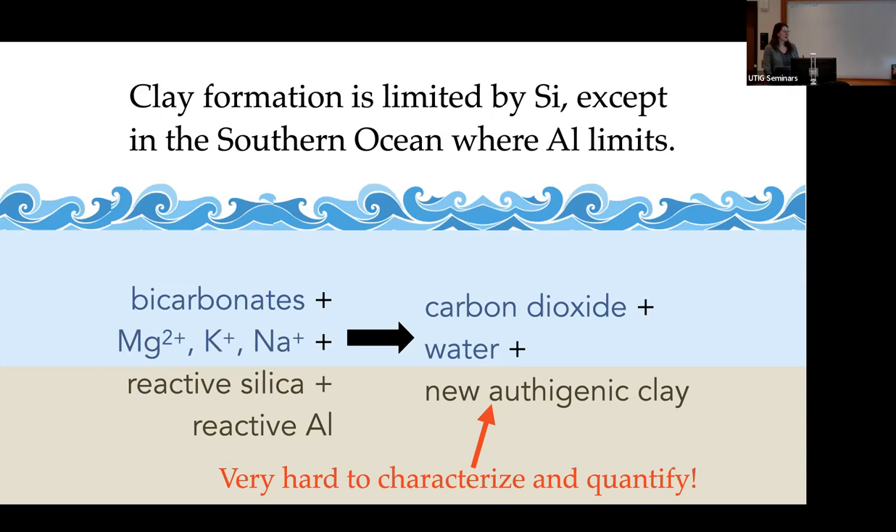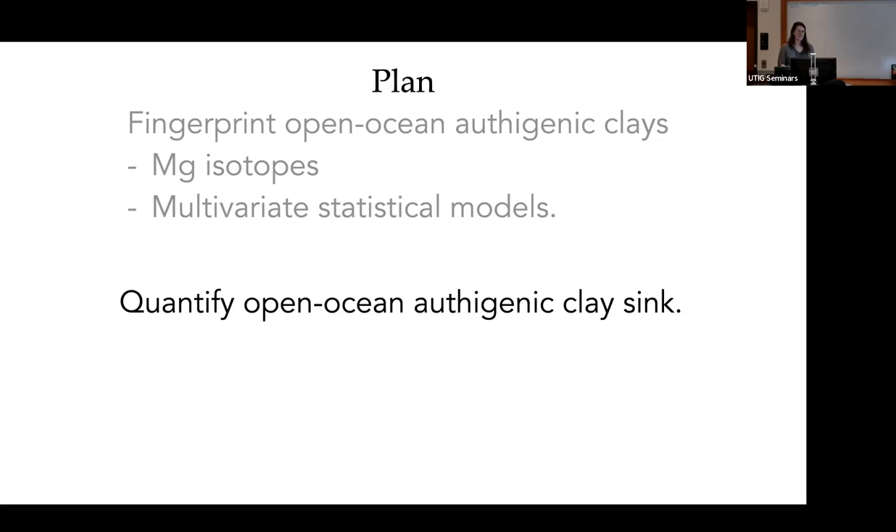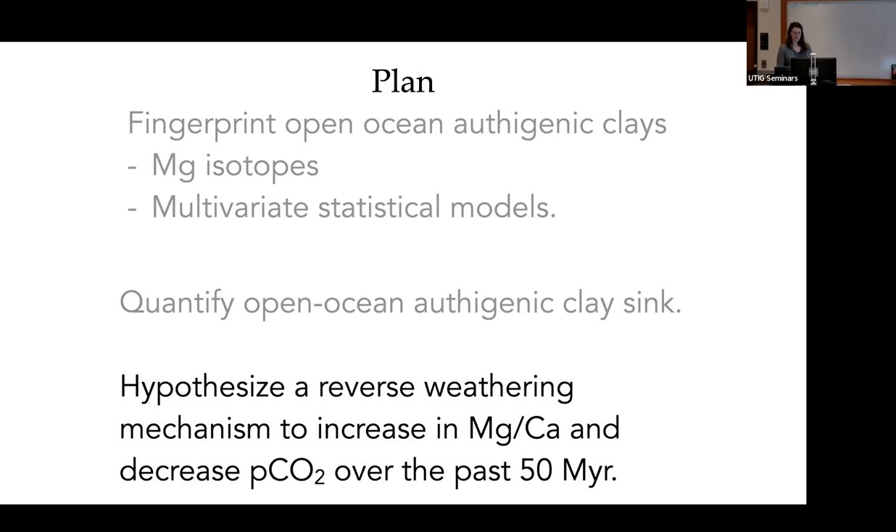Today in this talk, I'm going to go over two methods we use to identify these clays: magnesium isotopes and multivariate statistical models. Then we'll extrapolate our results to a global scale and see how important this authigenic clay sink is. Then we'll move into talking about a hypothesis that reverse weathering changed, and that may have decreased atmospheric CO2 and increased magnesium-calcium over the Cenozoic. That's our roadmap.